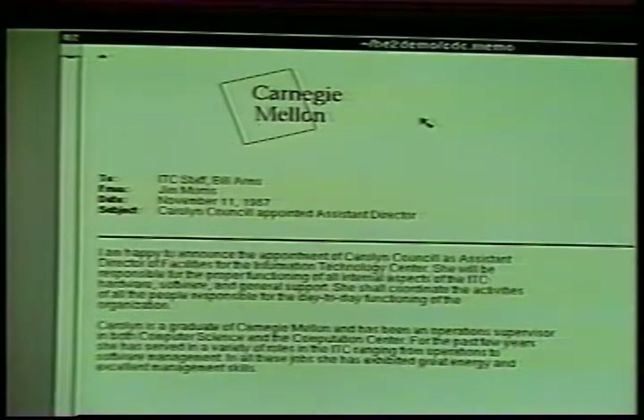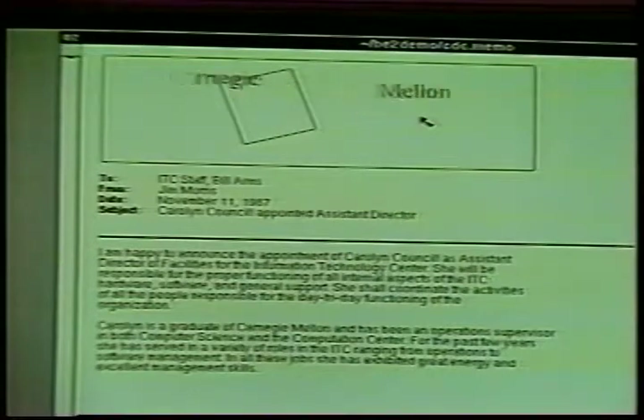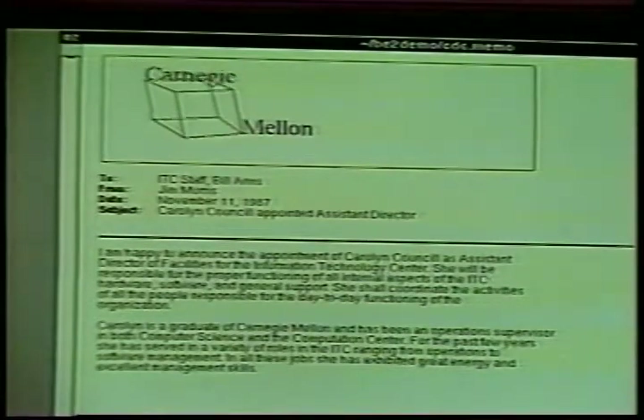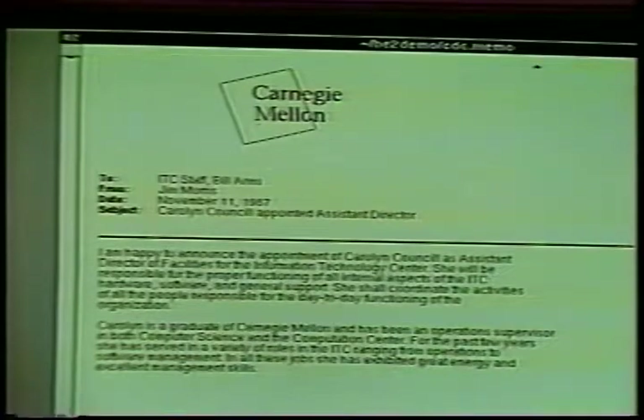The second important area we concentrated on was the creation of a user interface toolkit. Given these workstations with powerful bitmap displays, we needed ways in which programmers could create interactive applications that would exploit that display. We built the Andrew toolkit first on our homegrown window manager, and then later on the X11 window manager, which runs on all the popular workstations. It allows programmers to combine their applications with other programmers' work even when they weren't in the same room designing it.